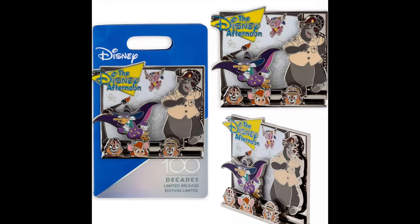First, I want to start off with Shop Disney. They had their next release in the Disney 100 Decades collection. This one features the Disney Afternoon, and it is also available at Disney Parks. It is the eighth release in this collection, and it features the 1990s. Limited release, retail price is $34.99, and it has a really nice pin-on-pin design. That released on Monday, September 18th.